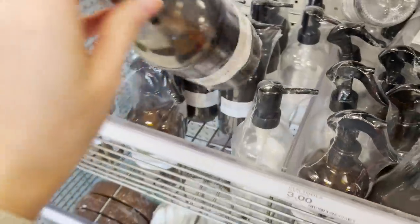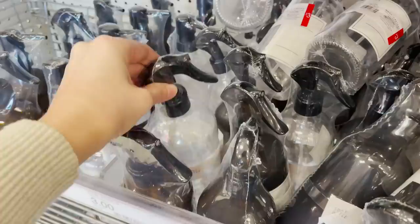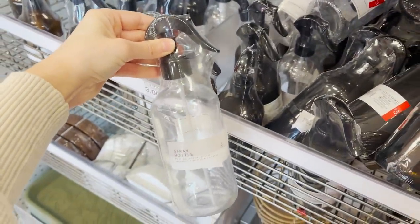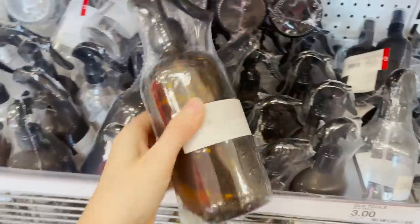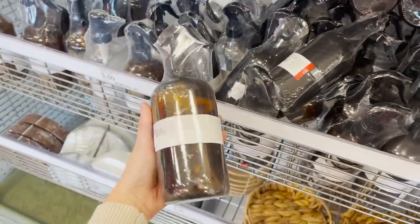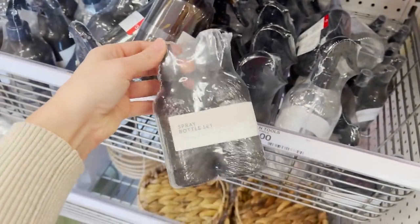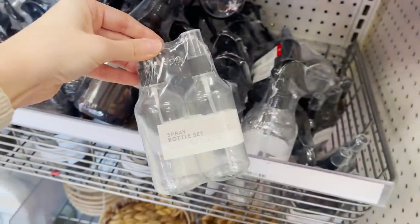These soap dispensers are a must-have product for sure. They come in a clear finish and the amber finish, and they also have full-size spray bottles as well. If you want to elevate the look of your home instantly, use simple refillable bottles like this around your home for cleaning products, your hand soap, and your dish soap. Having simple bottles like this out on display or in your cabinets will instantly make your home look organized, clean, and definitely more high-end.